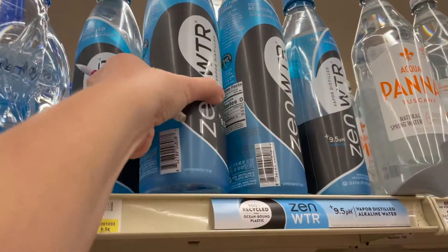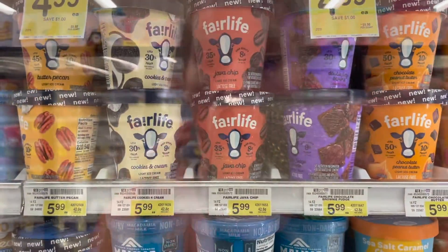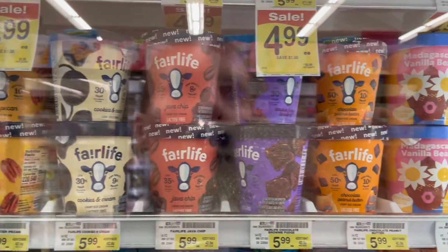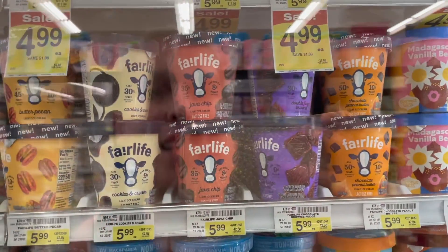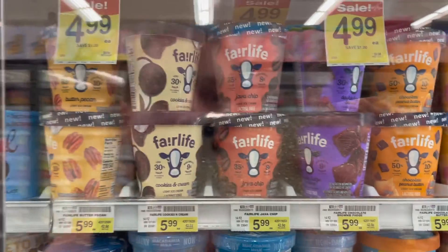We have some Fairlife ice cream — they're not on sale, priced at $5.99, but there are $2 cash backs on Ibotta plus 10 cents on any ice cream, so that drops the price down to just $3.89.